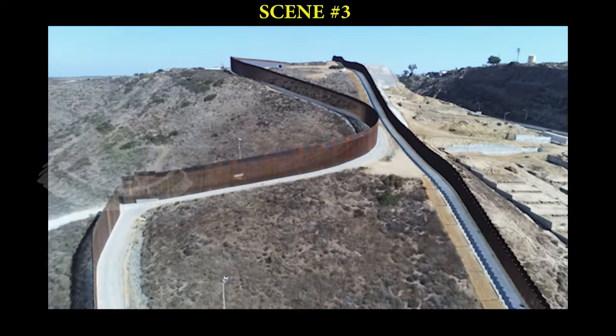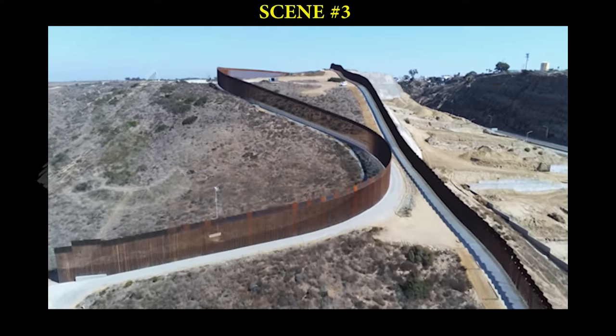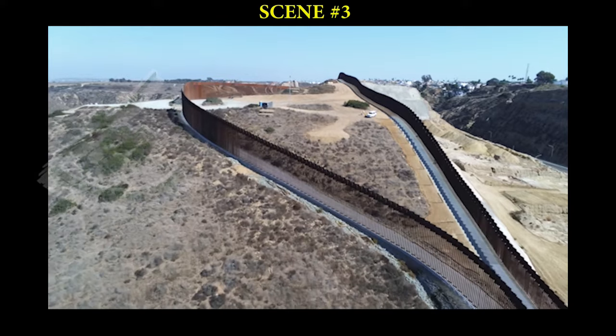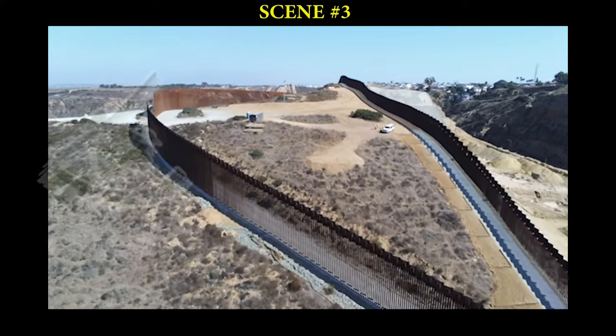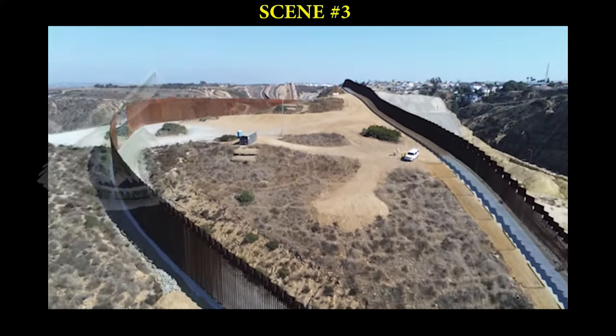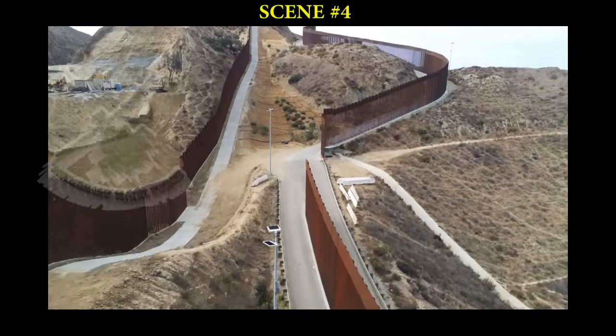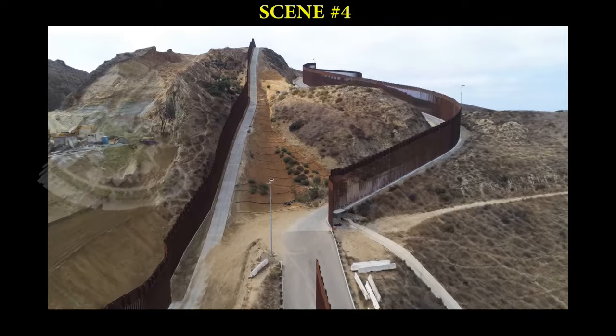Border patrol agents have said the taller steel beams are an upgrade from the Vietnam-era steel panels in two major ways. First, border patrol agents can see through the spaces in between the steel beams, so agents won't be caught off guard by people running up to the fence or even throwing rocks over the structure.